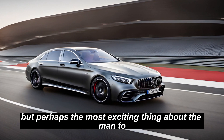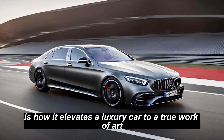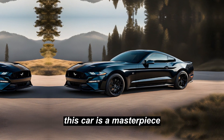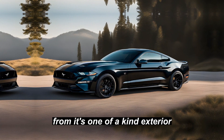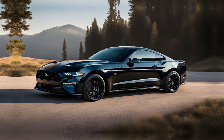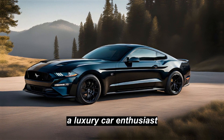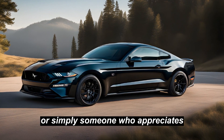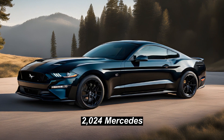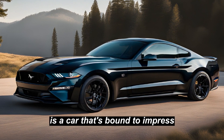But perhaps the most exciting thing about the Mansory tuned S63E is how it elevates a luxury car to a true work of art. This car is a masterpiece, from its one-of-a-kind exterior to the carefully crafted interior. So whether you're a collector, a luxury car enthusiast, or simply someone who appreciates the finer things in life, the Mansory tuned 2024 Mercedes-AMG S63E is a car that's bound to impress.